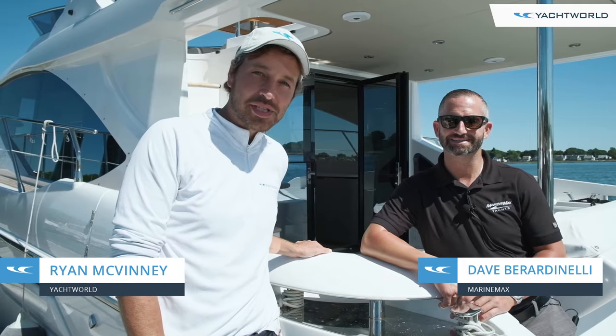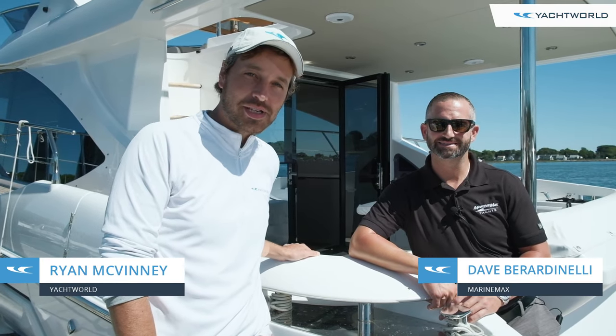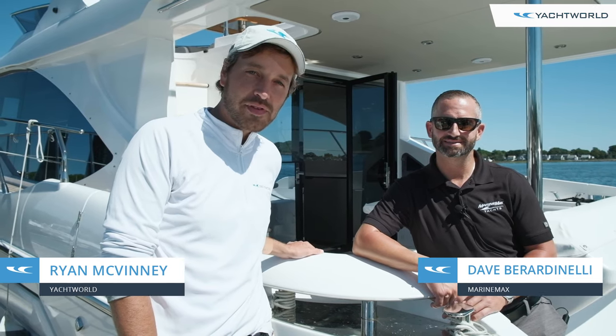Hey everyone, this is Ryan with Yacht World and I'm here with Dave at Marine Max Boston, about to hop on board this Azimut 55 Fly.